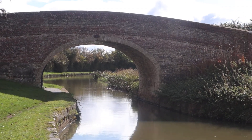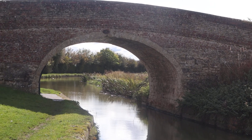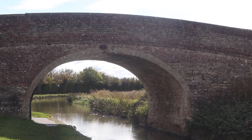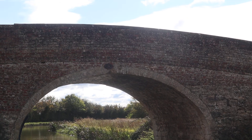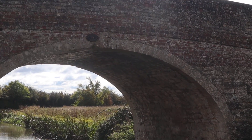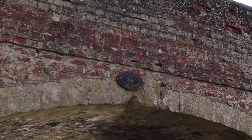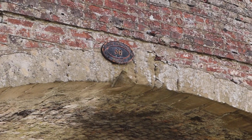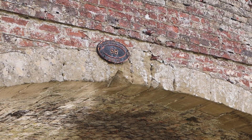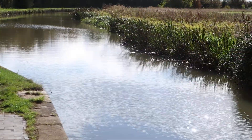We're going to have a little explore of this bridge — it is number 56. You can't go over it, you have to go under it.